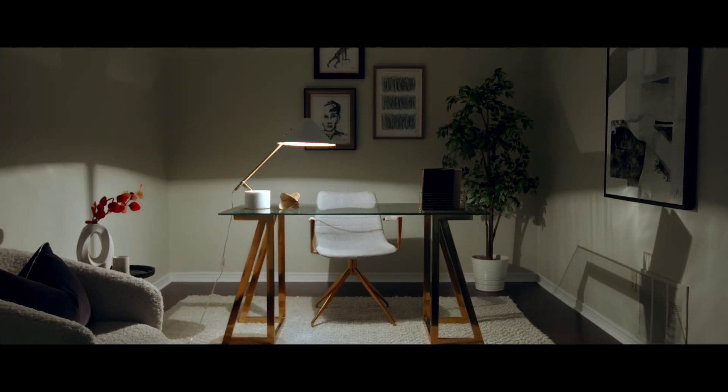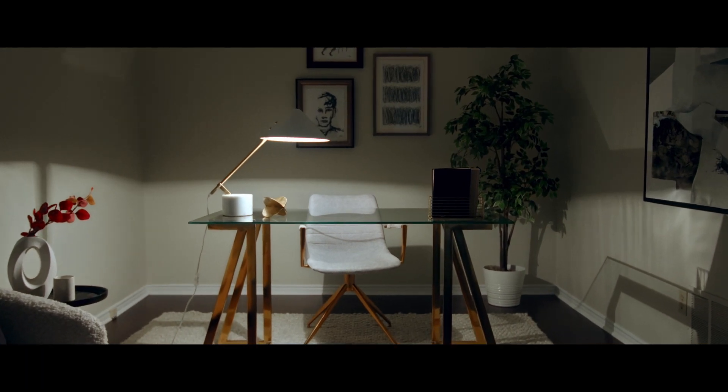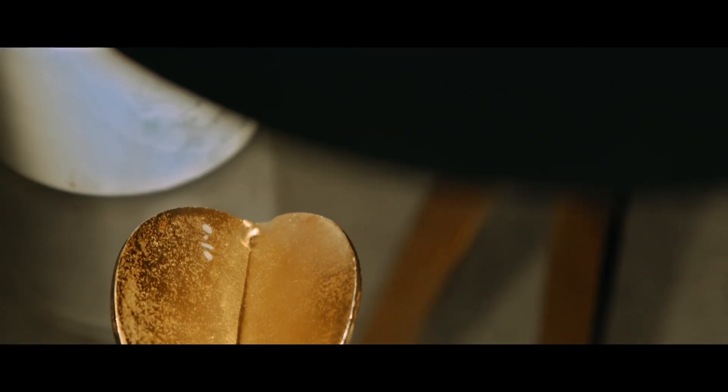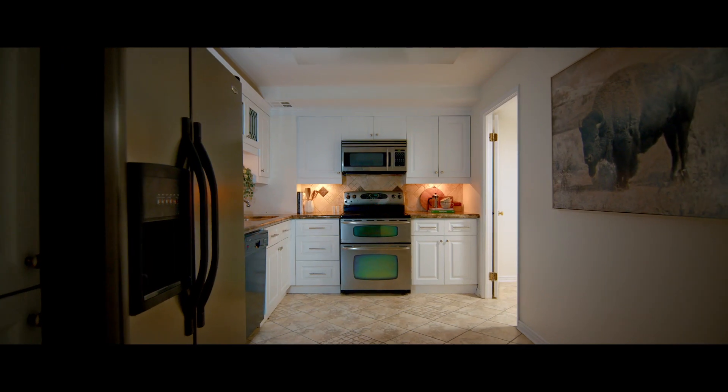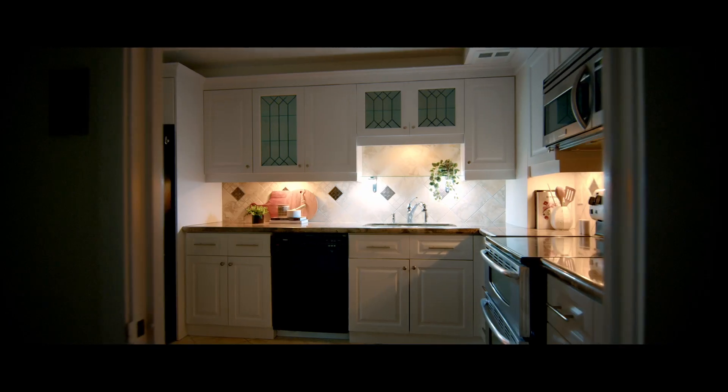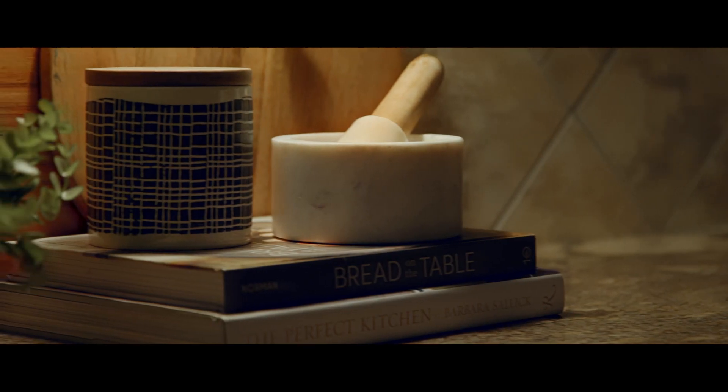When you first walk in, you'll notice you have a den — perfect for a home office or even large enough for a guest suite. And the beauty of this home is that it offers a large eat-in kitchen, which is very rare to find in condos, and you also have a pantry. The feeling of this condo is really more, as I keep mentioning, a home in the sky.